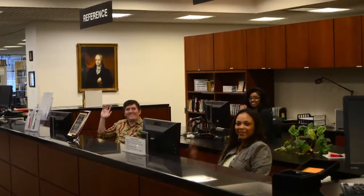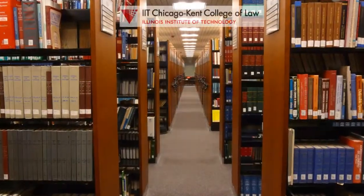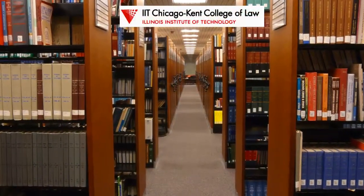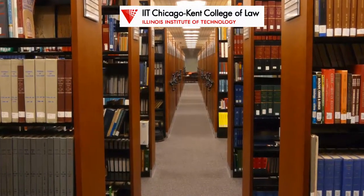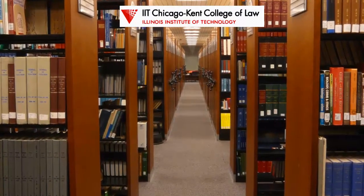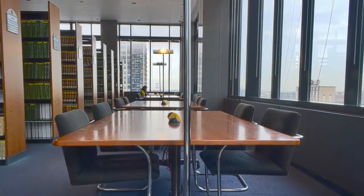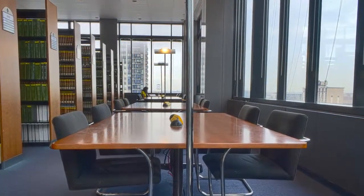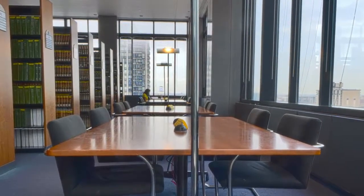Welcome to the IIT Chicago-Kent Law Library. Here in the library, our goal is to support the education and research needs of current faculty, students, and staff of the Illinois Institute of Technology's Chicago-Kent College of Law. This tour will show you all the ways that the Law Library can help you succeed while you are at Chicago-Kent.